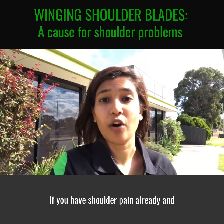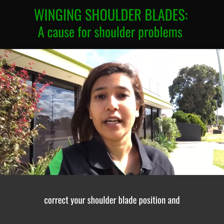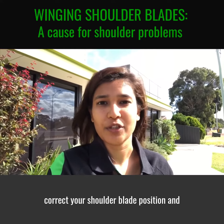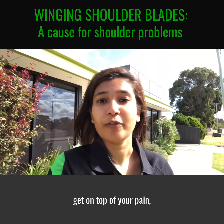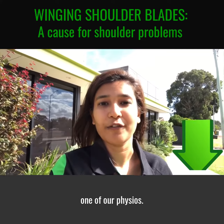If you have shoulder pain already and would like to get started on a program to correct your shoulder blade position and get on top of your pain, click on the link to book an appointment with one of our physios.